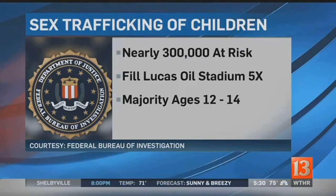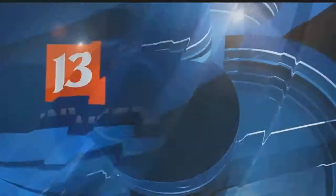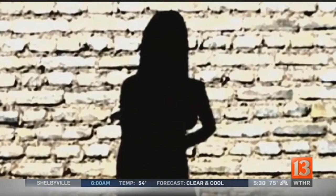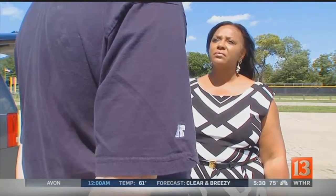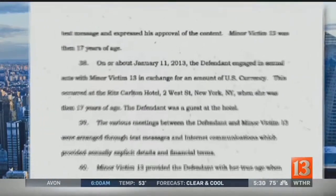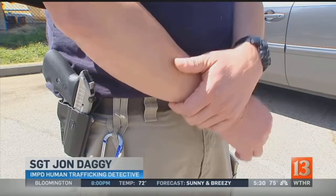Many of those victims are discovered right here in central Indiana. 13 Investigates reporter Sandra Chapman examines the battle against the child sex trade here in Indianapolis. We've had victims from Carmel — like five victims from Carmel. Detective John Dagge of the IMPD Human Trafficking Unit says don't be fooled: what Jared Fogle admits in his plea agreement is happening right here in central Indiana. It's a money-based industry and unfortunately kids get hurt in it.